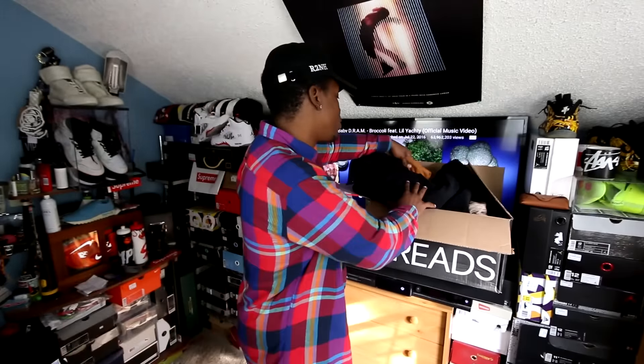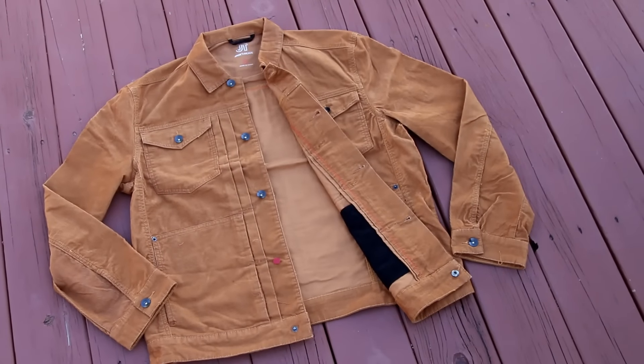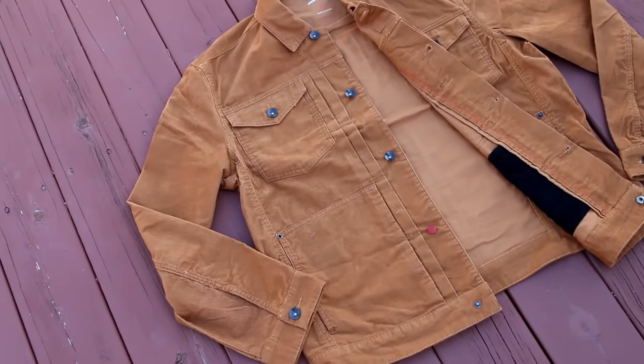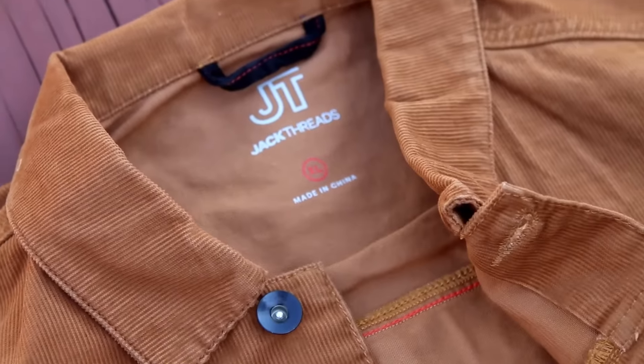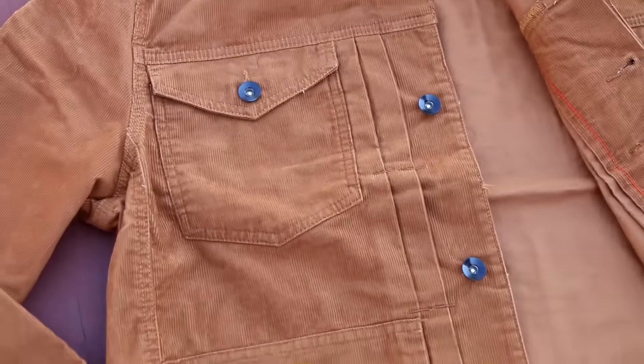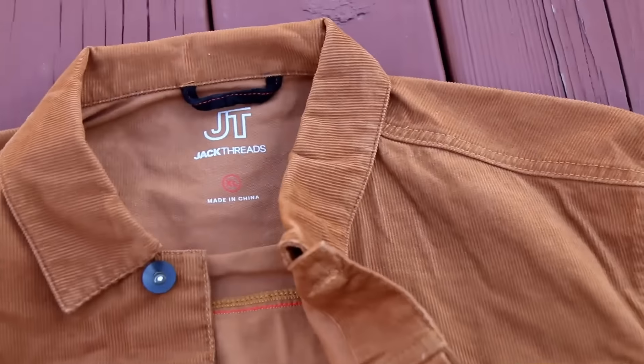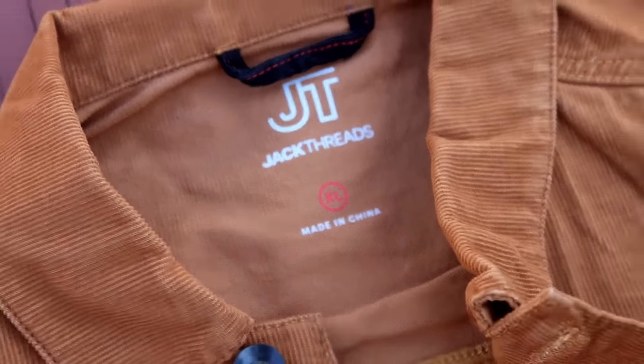Starting off small — I had to order another pair of Ray-Bans because I basically gave my other pair to my girlfriend and she started wearing them. So I just needed my own pair. They do have Ray-Bans on the site. This is a brand new pair of Clubmasters — they come with all the instructions and everything. Jack Threads is legit. These are the glasses you guys see me wear all the time, and I just needed to re-up on a pair.